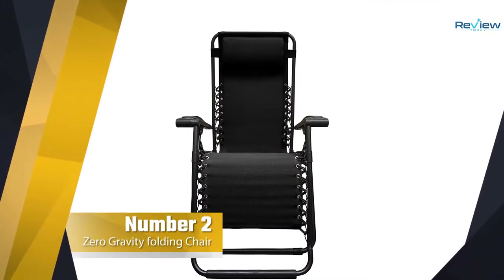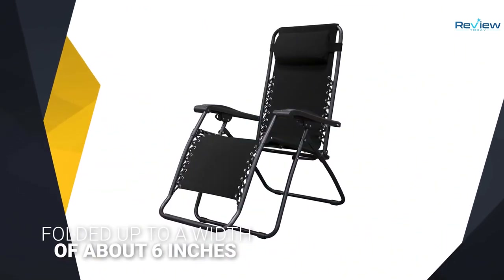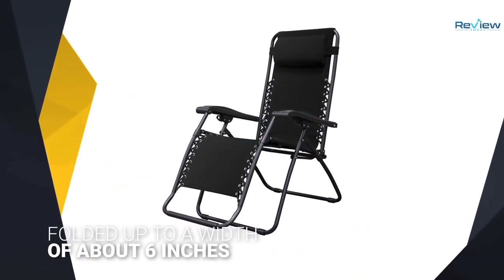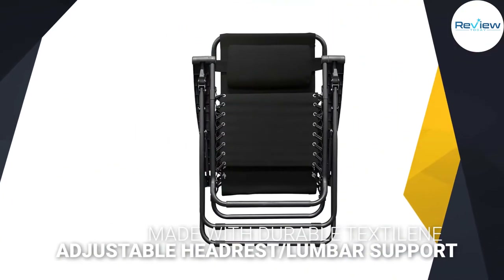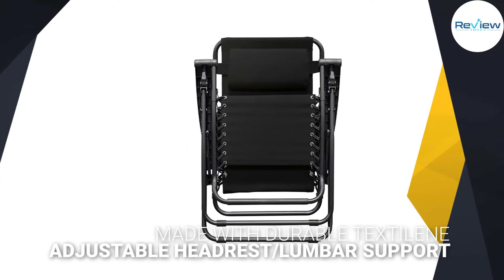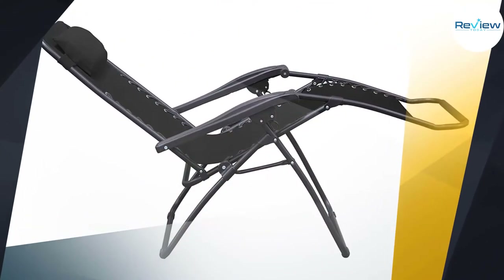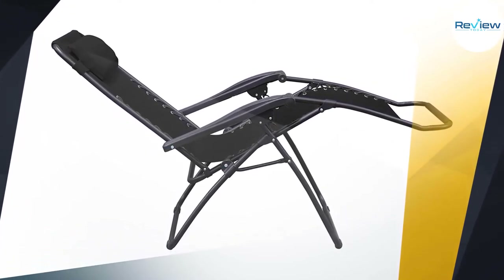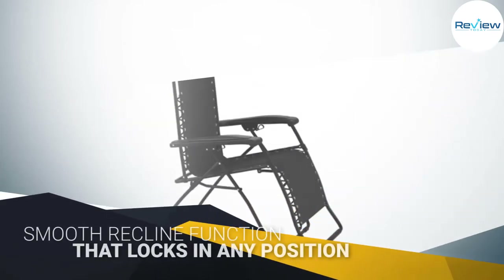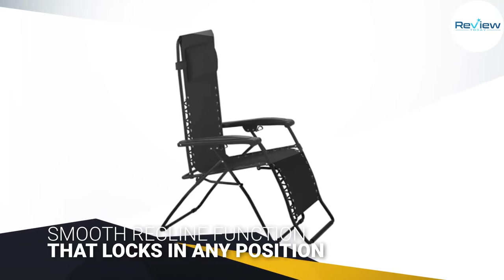Number two: Caravan Sports Infinity Zero Gravity Folding Chair. A zero gravity folding chair offers you a chance to put your feet up literally. These loungers can be folded up to a width of about six inches for transportation or storage. Made with durable textile, relax with the smooth recline function that locks in any position. It features an adjustable headrest, lumbar support, and a dual fingertip locking system that folds down to only 6.3 inches wide.